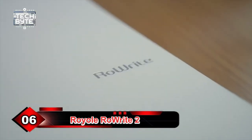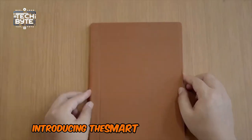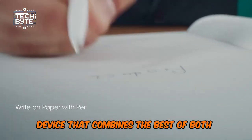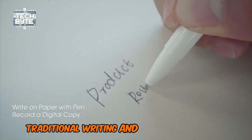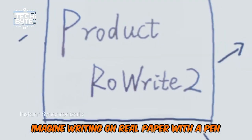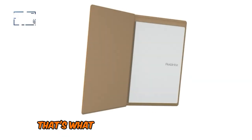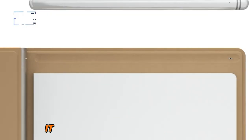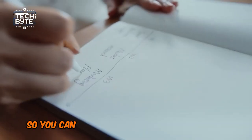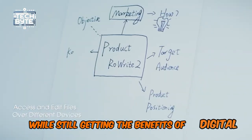Number 6: Royal Rorite 2. Are you ready to take your writing game to the next level? Introducing the Smart Writing Notebook, a revolutionary device that combines the best of both worlds — traditional writing and digital technology. Imagine writing on real paper with a pen, but also being able to capture your notes, ideas, and drawings digitally. That's what this innovative notebook offers. It works with your favorite paper notepads and ink pen refills, so you can enjoy the tactile experience of writing while still getting the benefits of digital storage.